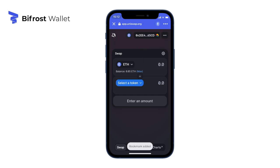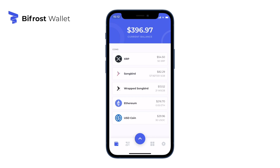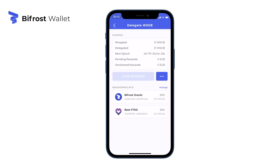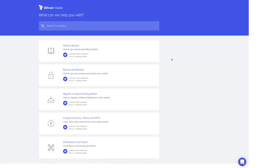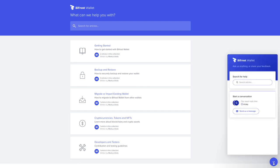Something unique to Bifrost wallet is that it comes with extended native support for Songbird, including Wrapping, Unwrapping, and Delegation. You can find any extra features in the context menu for each asset held, not just Songbird. If you need help with your Bifrost wallet, you can find articles and a customer support chat at support.bifrostwallet.com.